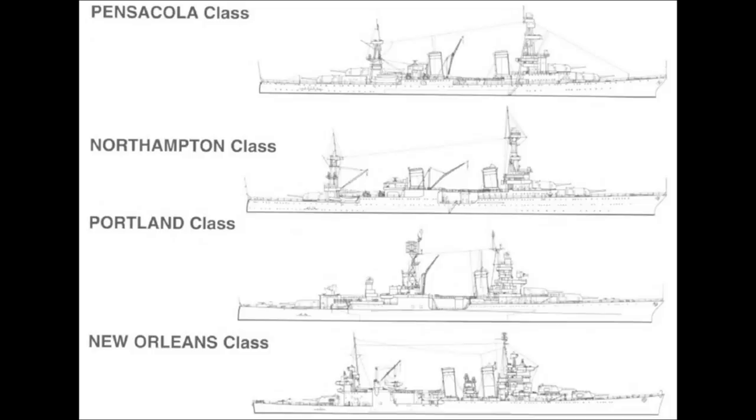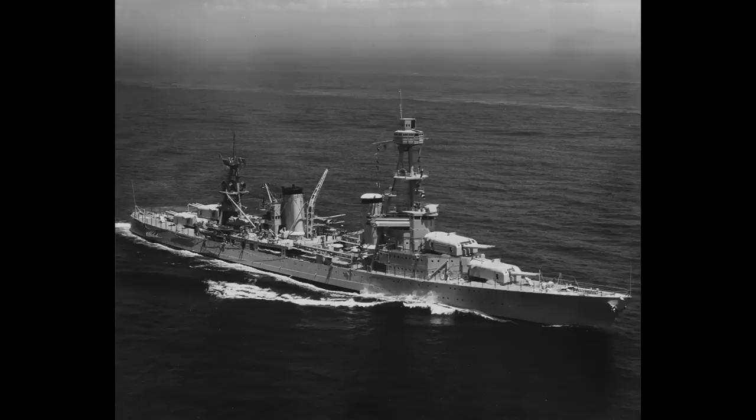The Northampton class were the second design of cruiser prepared by the United States that were bound by the terms of the Washington Naval Treaty. This limited the main battery of guns to 8-inch calibre or less and displacement to 10,000 tonnes at most.